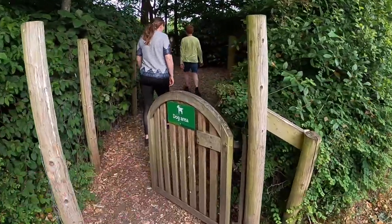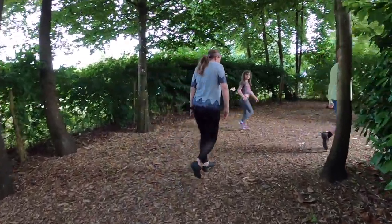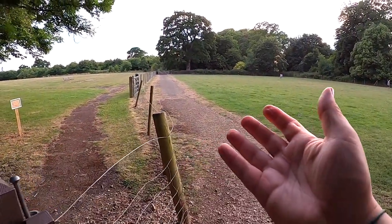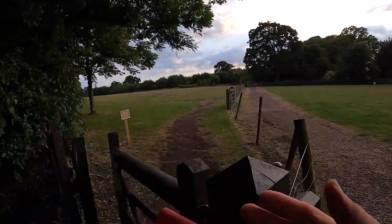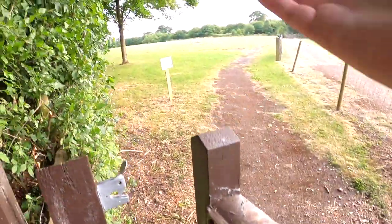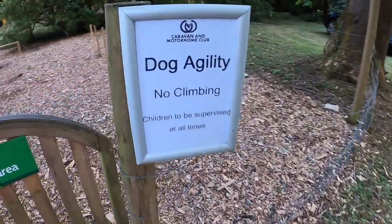Dog area. There's a bigger dog park beyond this — this part just goes around in a circle, but there's plenty of space to walk dogs. And plenty of space in the play area for the kids too. There's even a little dog agility course.